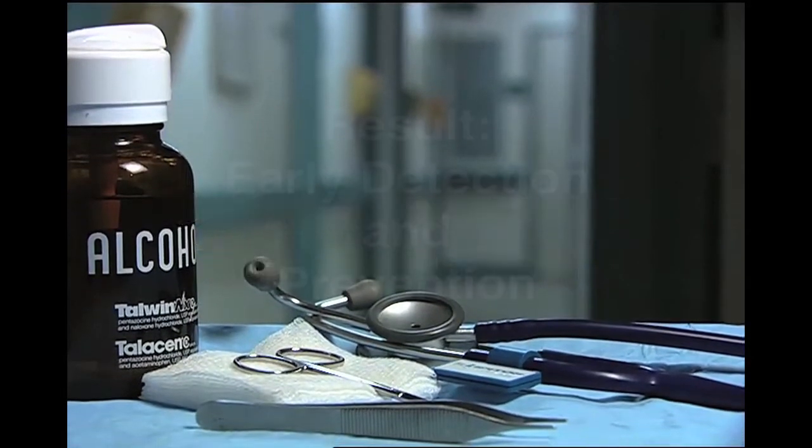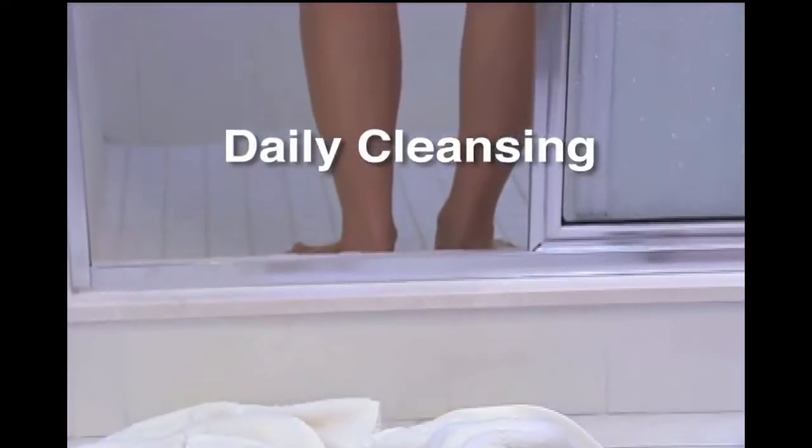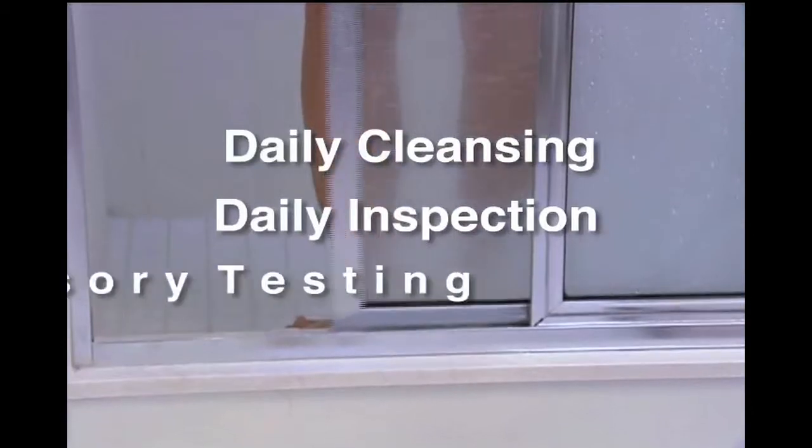The result is early detection and prevention. The three key components required for early detection and prevention are daily cleansing, daily inspection, and regular sensory testing.